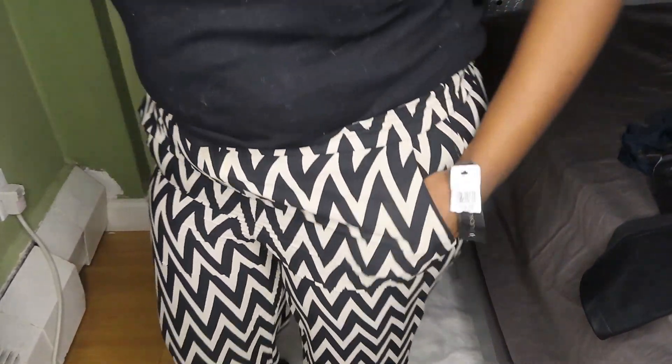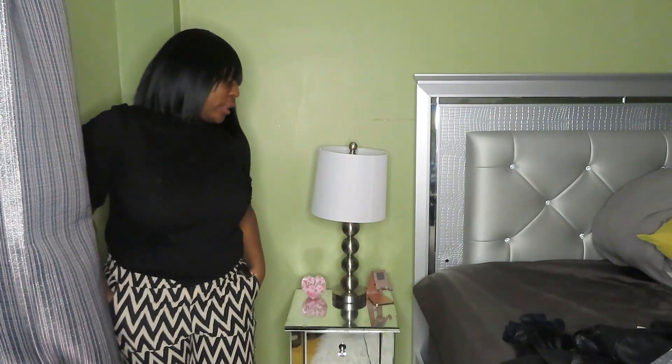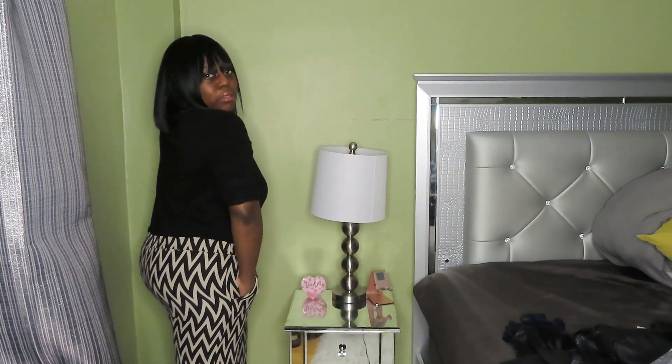I was trying to get something for work, and this is what I got — I picked this up for $7 and it has no pockets at all. For the next outfit with the same black shirt, let's get into these pants. They're so cute! They have pockets and were only $7. Beige with black — I do like that pattern. I will wear this to work or when I'm going out with my girls.